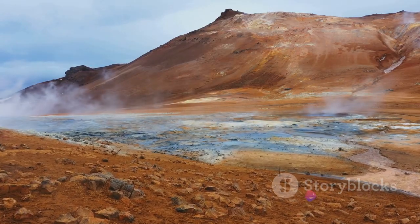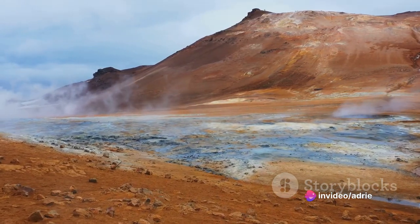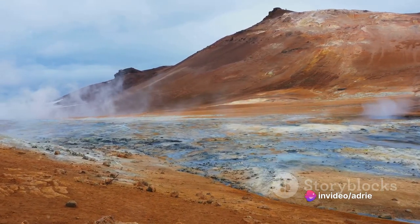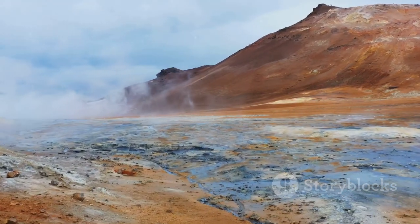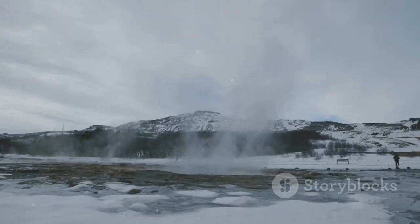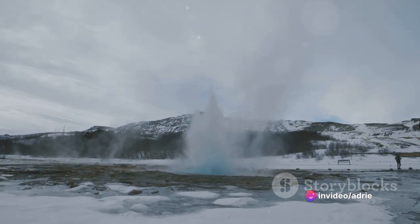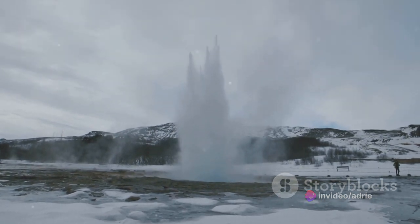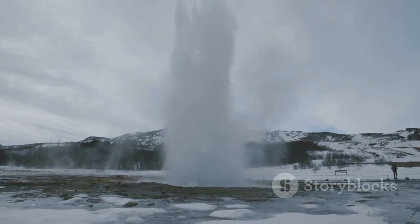And then there are the geysers, the hot springs, the bubbling mud pools. These geothermal features are another result of Iceland's volcanic activity, adding another layer of intrigue to this already fascinating landscape. Over time, these natural processes sculpted the stunning landscapes we associate with Iceland today. And like a master artist, nature continues to shape and reshape this extraordinary canvas, creating a land that is as beautiful as it is extreme, as enchanting as it is wild.